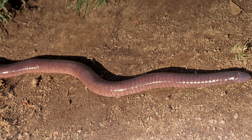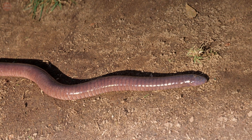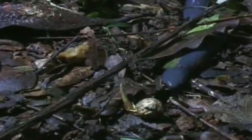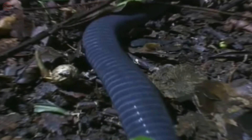These creatures are mostly distributed in the tropics of South and Central America, Africa, and Southern Asia. They spend most of their lives underground, some in shallow streams, and are rarely seen by humans.